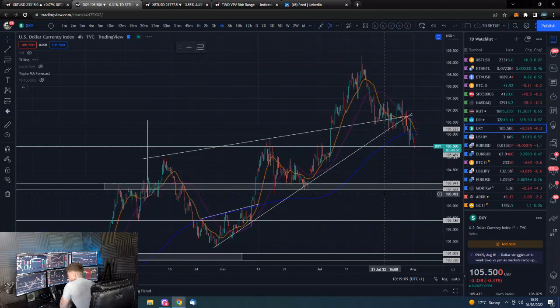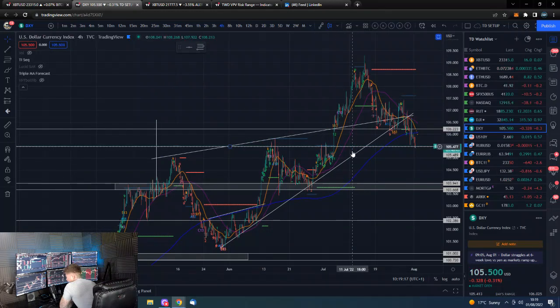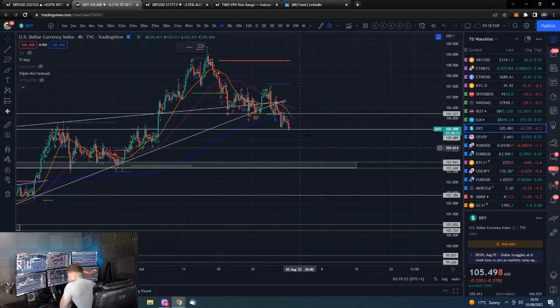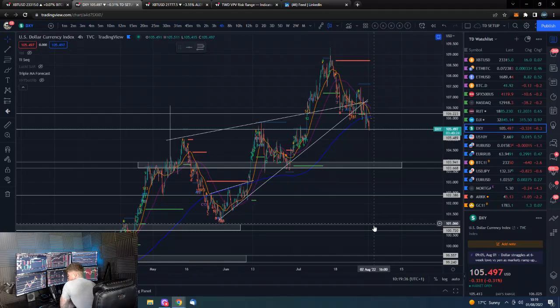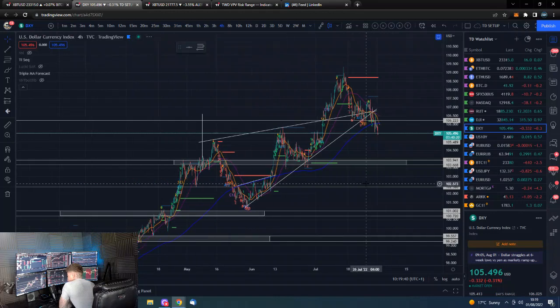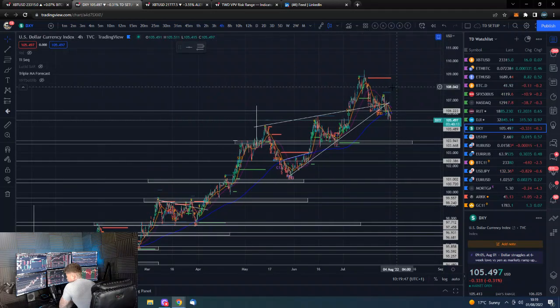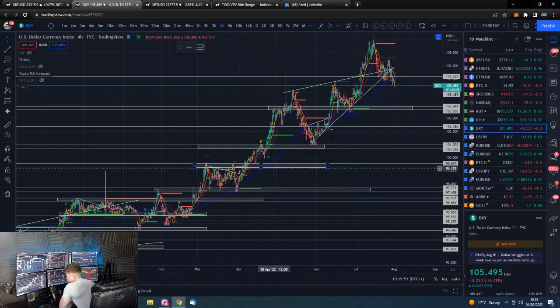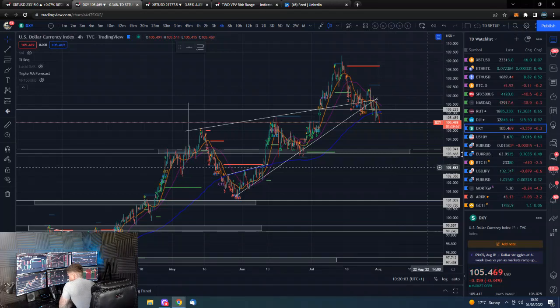Looking at the DXY — nice continuation move down. We've lost this horizontal and are now at another important level. We enter this area of recent price action above this support, so we could very easily fall down and trade in here for a bit before either breaking back above and continuing up, or breaking below — and then realistically we have targets around 100. That would be extremely bullish for risk assets. We've got a nice trend line coming up that we're not a million miles away from breaking down, and if we do, we could see acceleration to the downside, which would certainly get crypto and risk assets going.